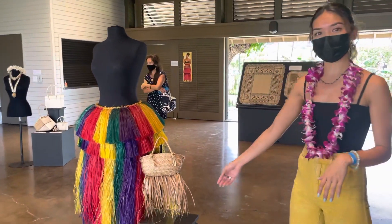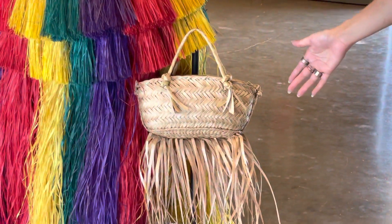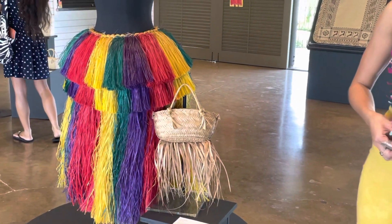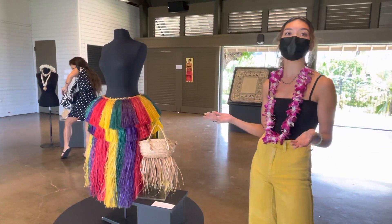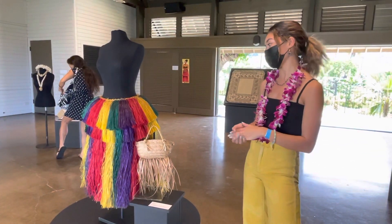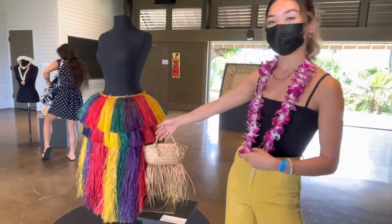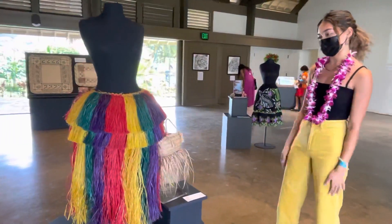These pieces are both from Yap. Right here we have a betel nut bag, used to carry betel nut and lime. Betel nut chewing is a very pertinent aspect of Micronesian culture and lifestyle. So I thought it was nice to include that along with the Yap fiber skirt — it's very colorful. It's a traditional skirt and you see it right as you walk in.